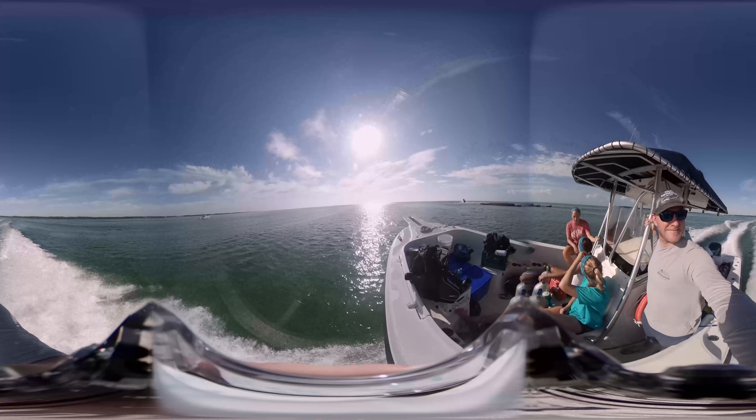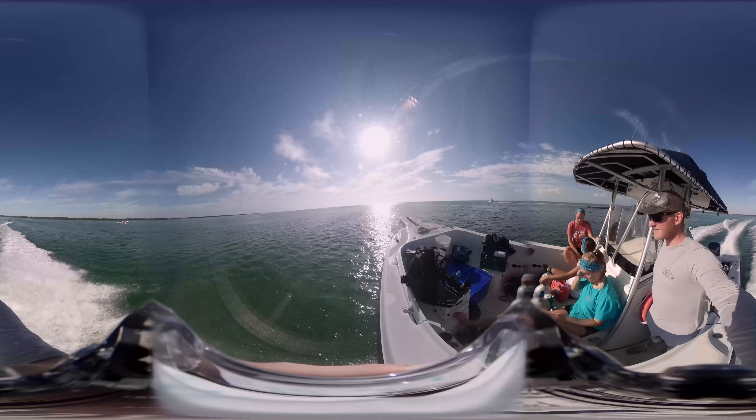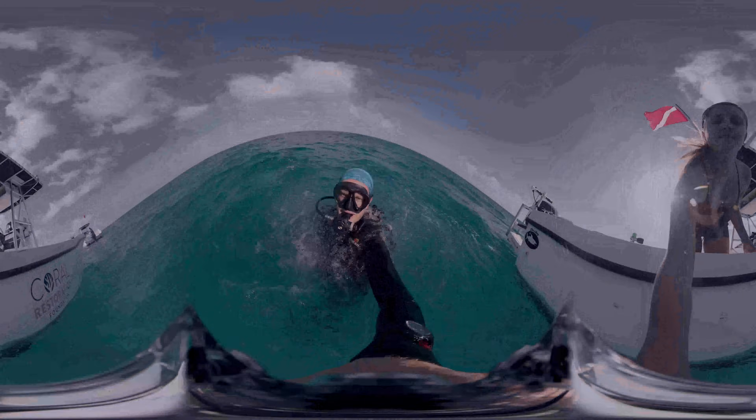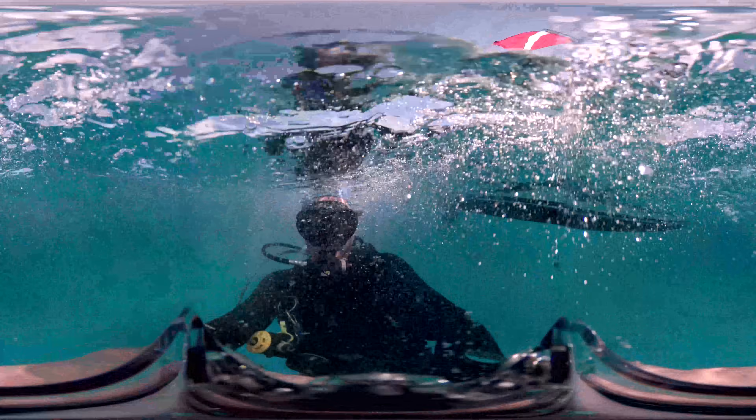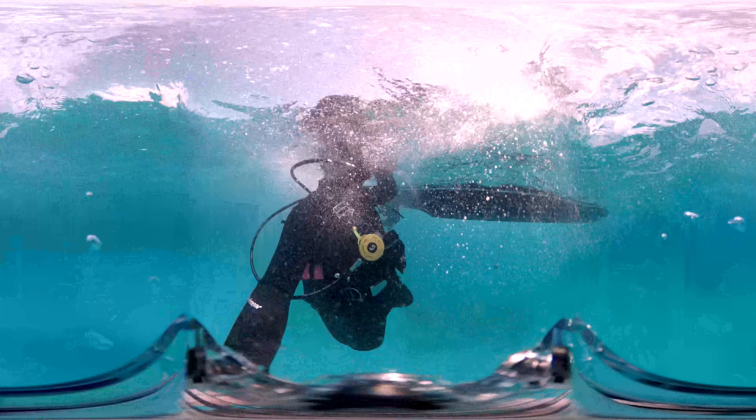As we go through this video, look up, look down, left, right, behind you — just have fun and explore. We're all geared up, we've jumped in, and we're ready to go down. Are you? Just be sure to equalize your ears as we descend.